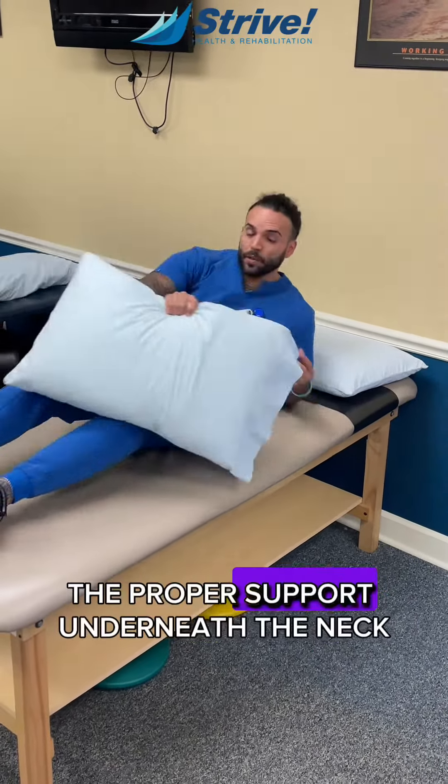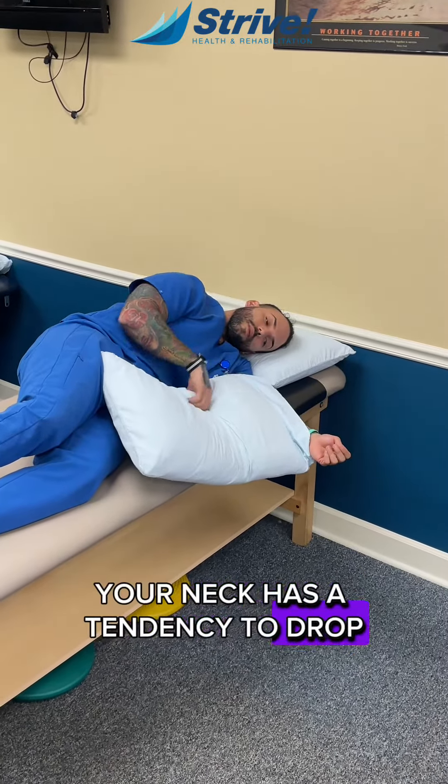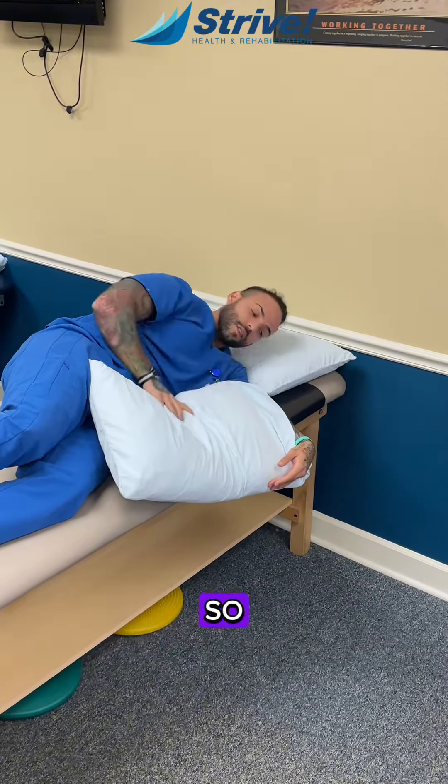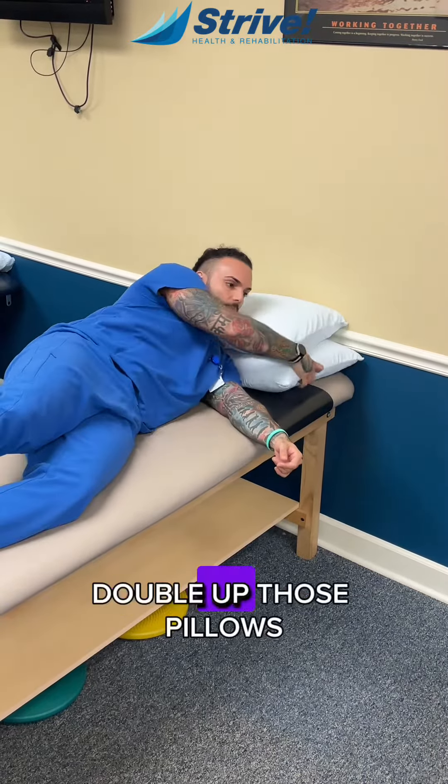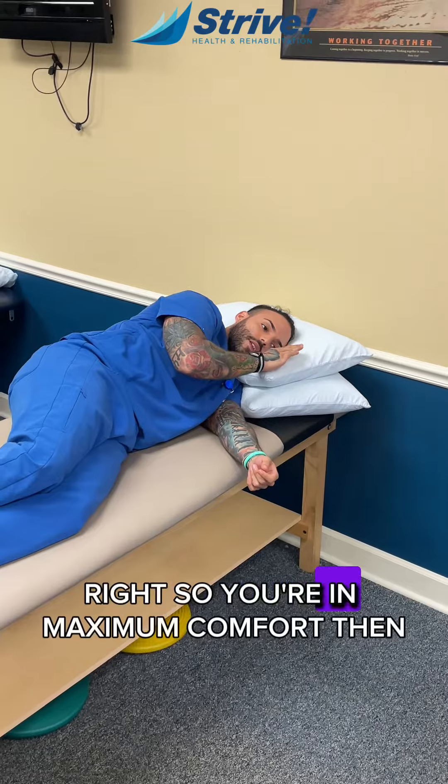First, you want to make sure you have the proper support underneath the neck. If you're on your side, your neck has a tendency to drop, which puts a lot of tension here and here. So double up those pillows and make sure your neck is nice and straight — you're in maximum comfort.